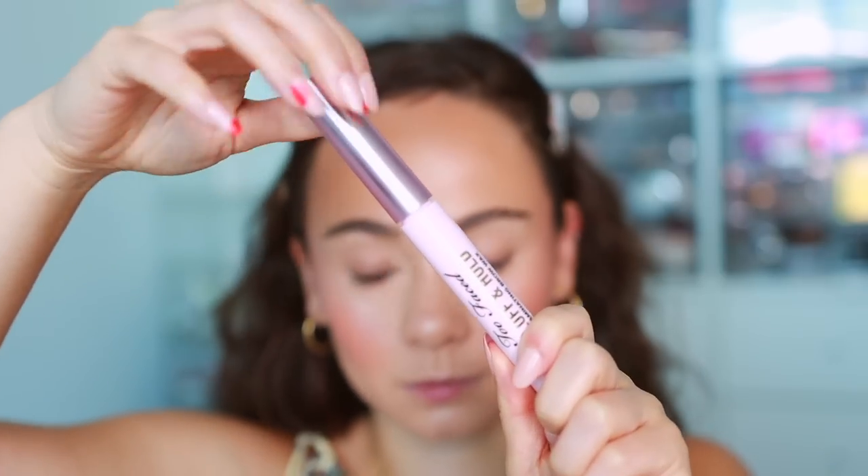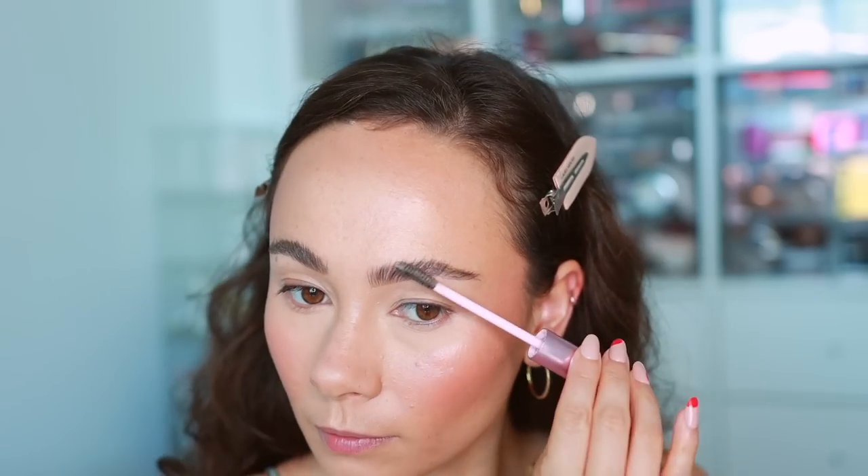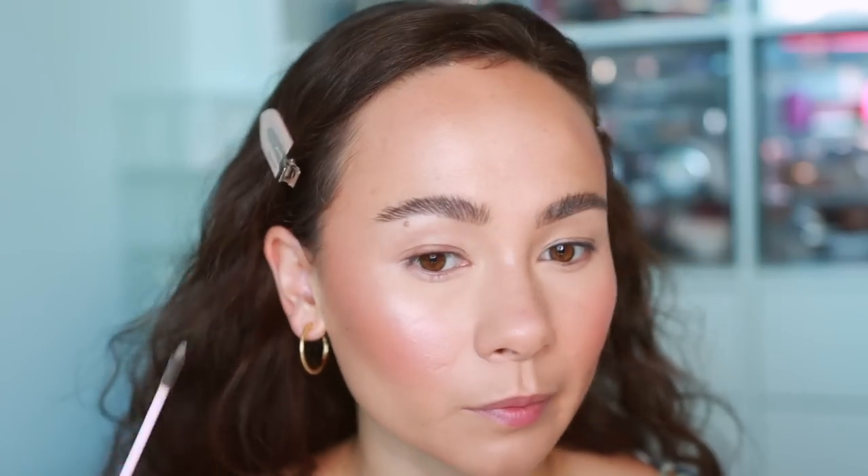For brow gel, easy — the Too Faced Fluff and Hold Laminating Brow Wax. This is my all-time favorite brow gel. The spoolie brushes brows out to look separated and more full, it lasts all day, and I don't find it too crunchy. It doesn't paste them flat against my face like some brow glues. I really love this one — when my brows look their best, it's when I use this.